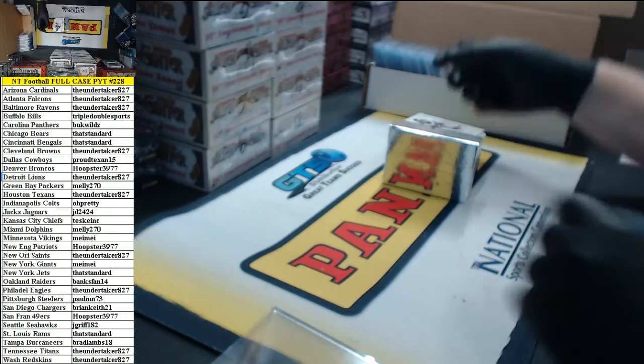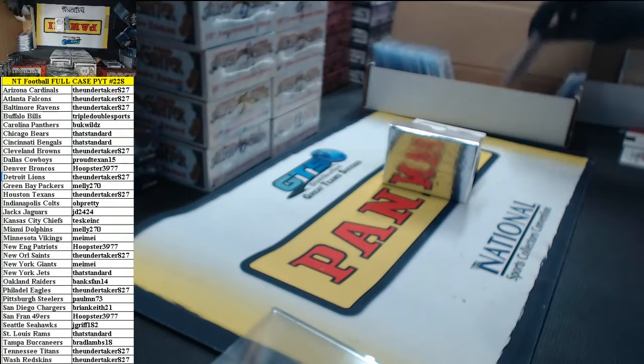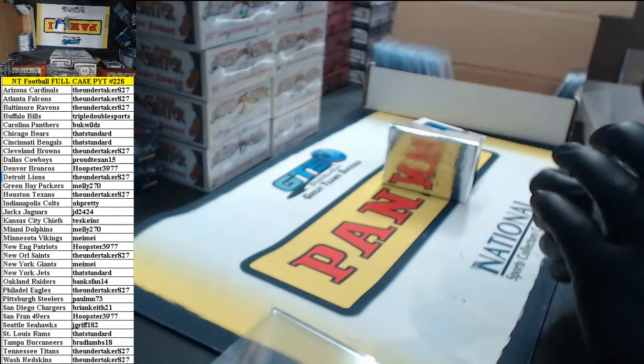7 of 25, Jeremy Maclin, formerly of the Eagles. 81 of 99, Colossal Pro Bowl material jersey for the Jets — Nick Mangold. That's standard.